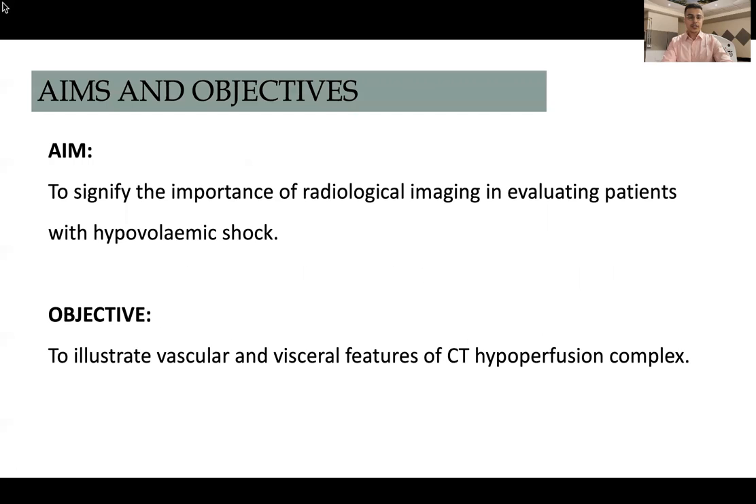The aims and objectives for this study: the aim was to signify the importance of radiological imaging in evaluating patients with hypovolemic shock, and the objective was to illustrate vascular and visceral features of CT hypoperfusion complex.